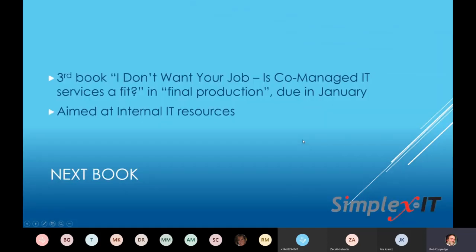I have my two books on Amazon. My third book, which is pretty much done, and another MSP peer group member actually came up with the title — tentatively, 'I Don't Want Your Job: Is Co-Managed IT Services a Fit?' I just have to put all the pieces together. It'll probably be done by the first week or two in January. This is actually aimed at giving to the internal IT person to describe whether or not co-managed IT services is a good fit for their organization and for themselves personally.